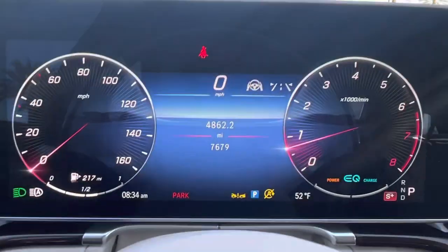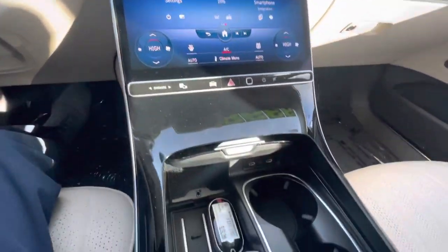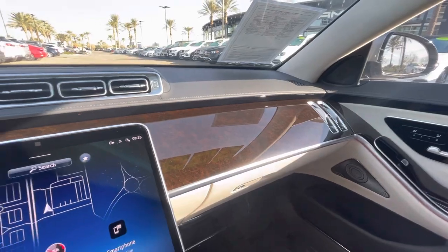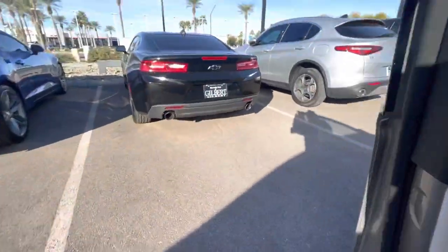Only 7,679 miles on the odometer. Nice burl walnut wood trim. We've got the 64-color ambient lighting, glowing like a nightclub at night.